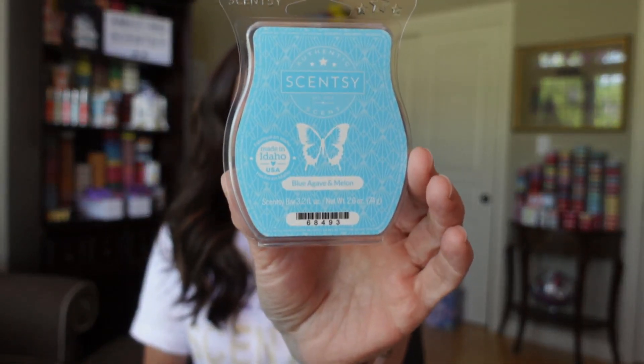It is so sweet. I honestly don't know what blue agave smells like, but I definitely smell that kiwi and that honeydew. It smells a lot like fruity honeydew and kiwi — probably agave too, which to me smells like honey or sugar. This would definitely go in the fruity scent category. It's pretty strong, so if you like that fruity strong scent, check out Blue Agave and Melon.